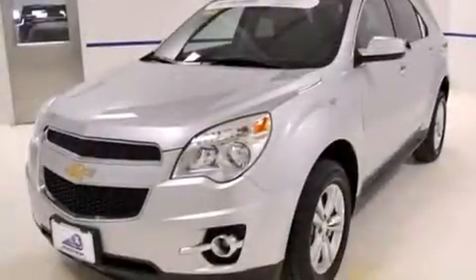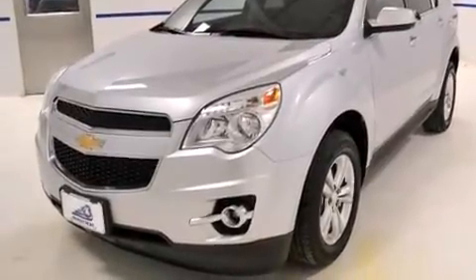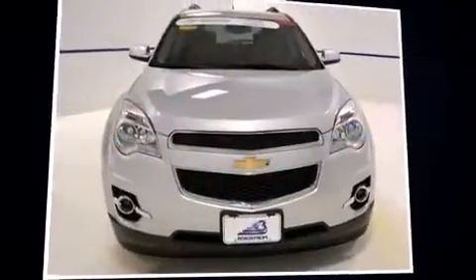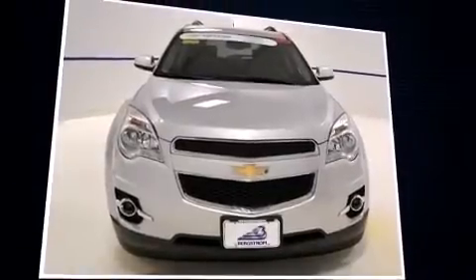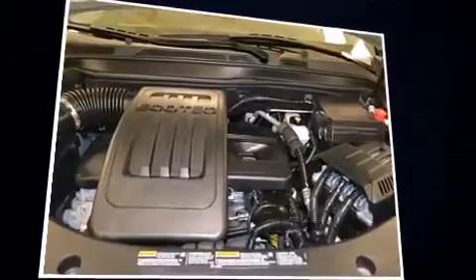A wealth of standard features mean that you no longer have to sacrifice. Like all-wheel drive, a rear window wiper, one-touch window functionality, heated seats, fully automatic headlights, and remote keyless entry.